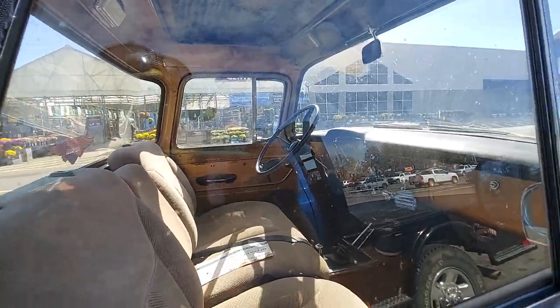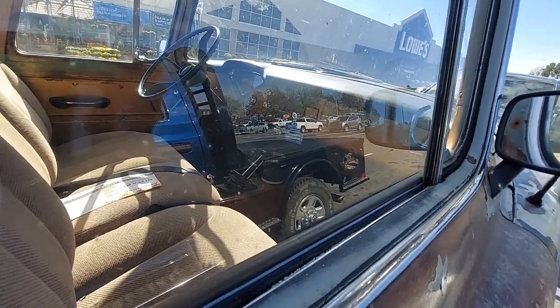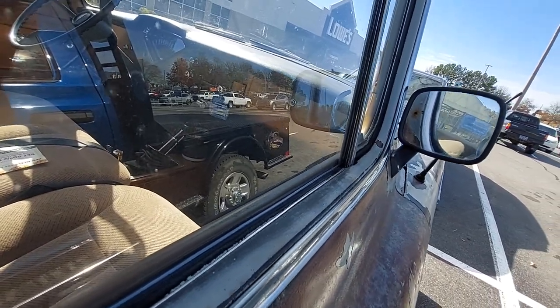It reminds me so much of my '57s — I really like this truck. It's got the little decal on the heater: heater and defrost, Chevrolet, on and off.